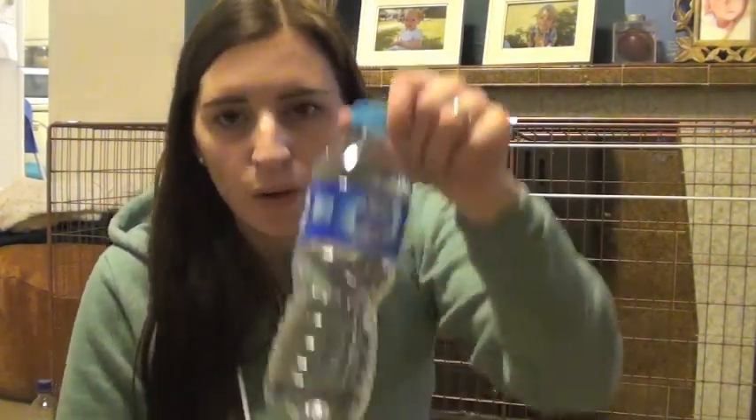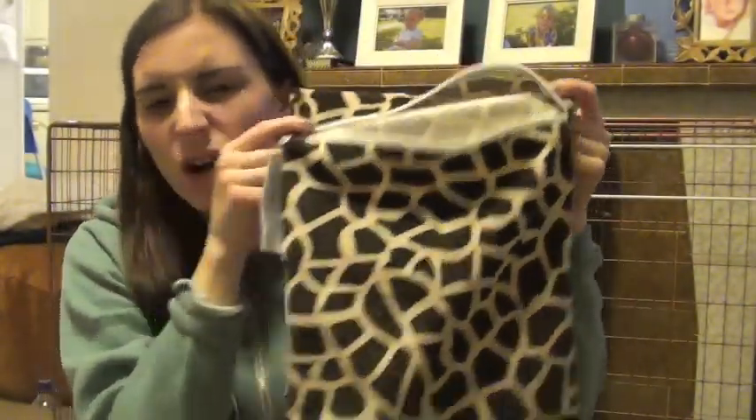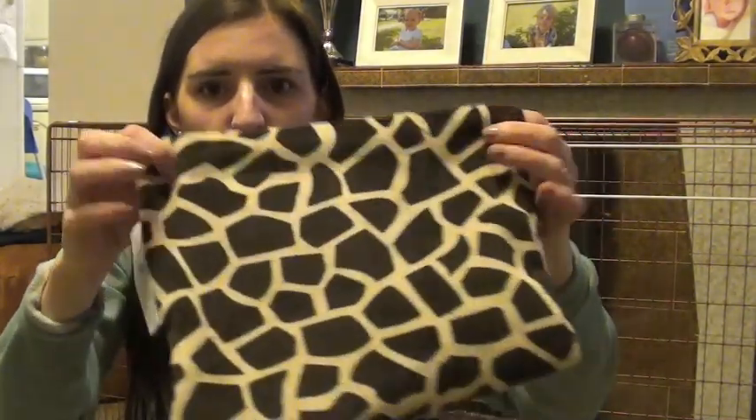Inside I have a bottle of water — I always have water in my bag because sometimes Violet drinks all her cups and I top it up, or Alistair wants a drink, or me. It's always handy. I also have my wet bag, which is just an itty bitty minky giraffe-print wet bag. It holds about four or five nappies, it's the perfect size, and it folds up really small.